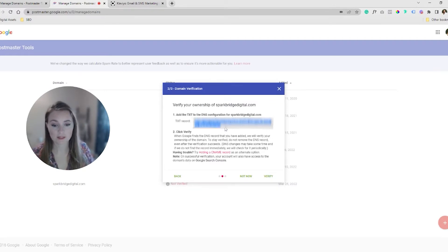This TXT record is going to be added to wherever you host your domain — whether it's at GoDaddy, SiteGround, Cloudflare — wherever you host it, you're going to go into what they call the DNS settings. Super easy to find. Just go into where you're editing your domain and you'll see all these records.